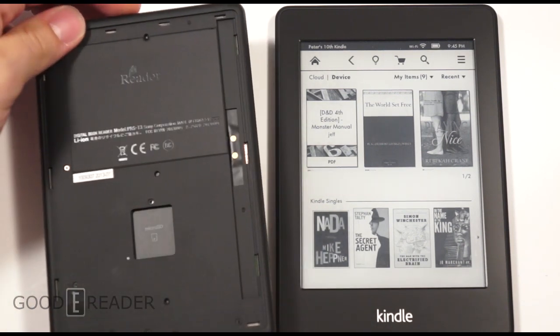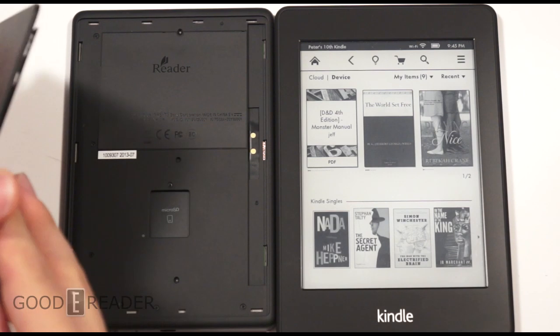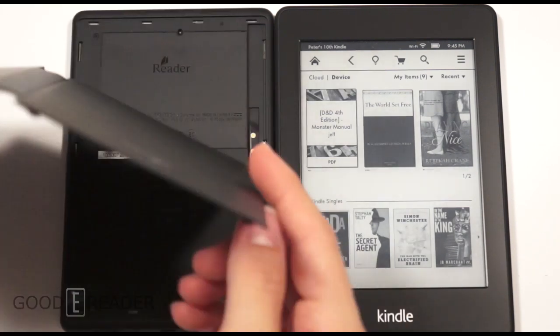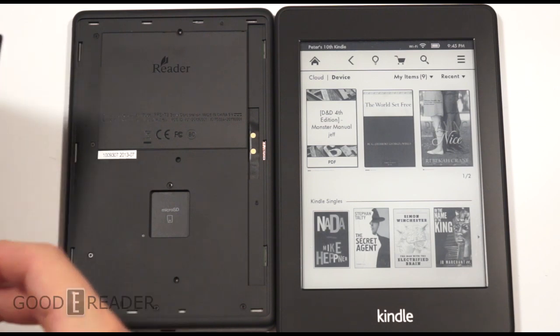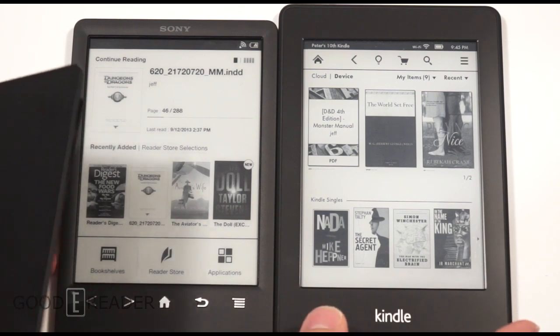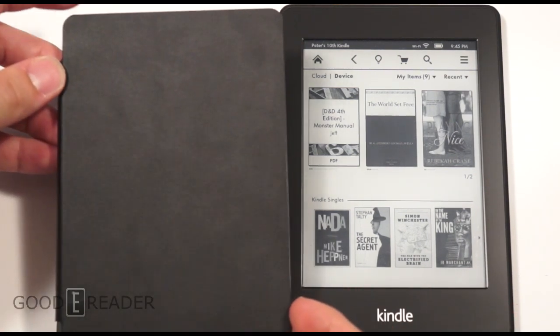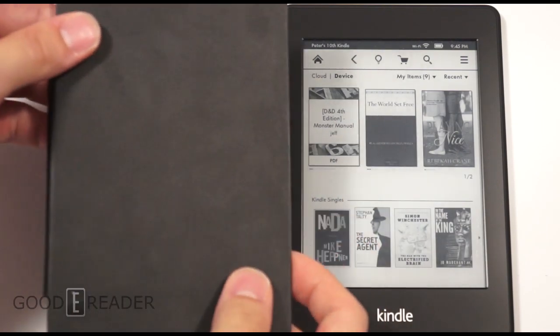The open back is where the SD card slot is located, and this is also where the case snaps on. We're leaving it off for this review because it angles the reader differently and doesn't look great. This is the included sleep cover case — you don't have to pay anything additional, it comes with the reader as part of the cost.